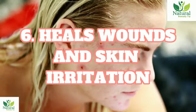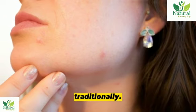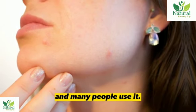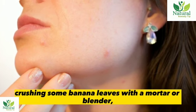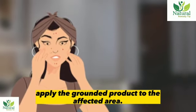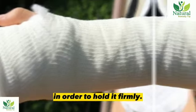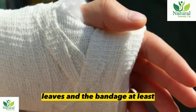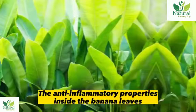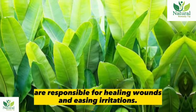6. Heals wounds and skin irritation. Bananas were used to treat irritations and wounds traditionally, and this remedy still works today. You can use it by crushing some banana leaves with a mortar or blender, then applying the ground product to the affected area. You can bind it with a bandage to hold it firmly, and remember to change both the leaves and bandage at least twice a day. The anti-inflammatory properties inside the banana leaves are responsible for healing wounds and easing irritations.